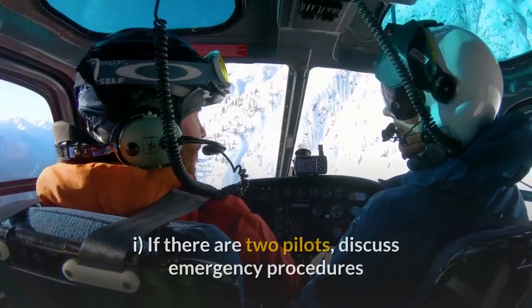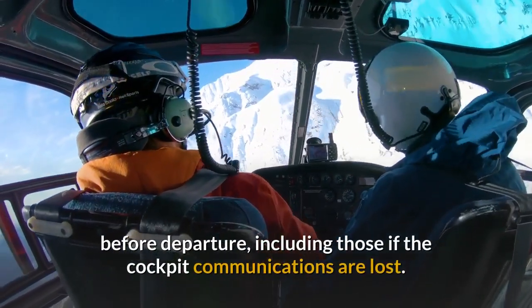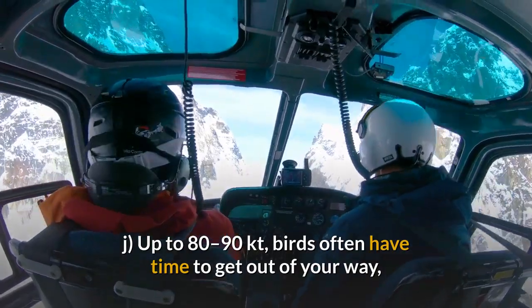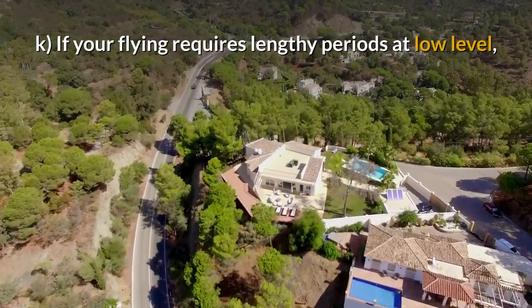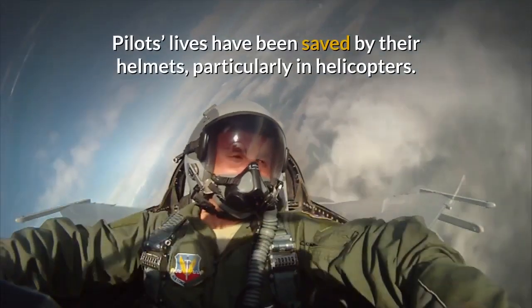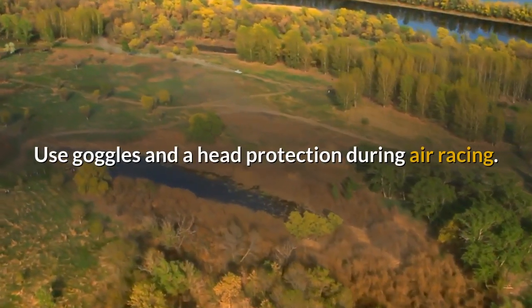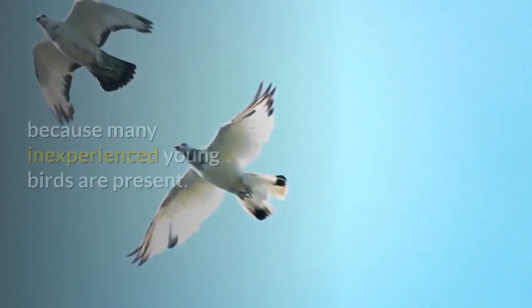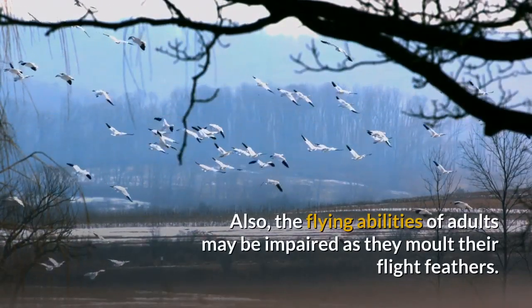Birds do fly at night. If there are two pilots, discuss emergency procedures before departure, including those if cockpit communications are lost. Up to 80–90 knots, birds often have time to get out of your way, but the higher the speed the greater the chance of a strike. If your flying requires lengthy periods at low level, consider wearing head protection with a polycarbonate visor; pilots' lives have been saved by their helmets, particularly in helicopters. Use goggles and head protection during air racing. In July and August the risk of a strike is at its greatest because many inexperienced young birds are present. Also, the flying abilities of adults may be impaired as they moult their flight feathers.